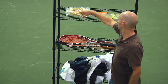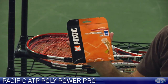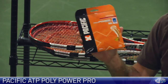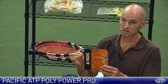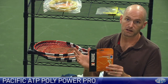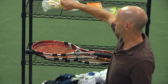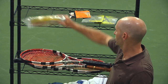Let's have a look at some string. First up we have a new string from Pacific — this is their ATP Polypower Pro, a 16L. I've been hitting this for about the last week and I really like it. I dropped the tension down a couple of pounds, like I would with a normal monofilament co-polyester, because it is a slightly firmer playing string. With that you get great tension maintenance, ton of control, good feel, and still some nice ball pocketing. If you are a poly user, drop the tension down a couple of pounds — dynamite string. It's also available in reels, which is great if you like to hybrid or if you're a frequent string breaker.